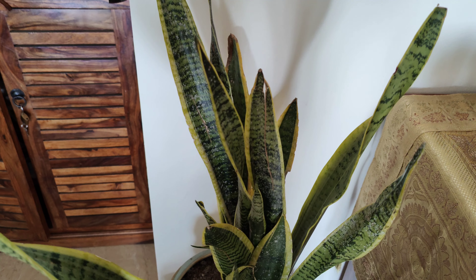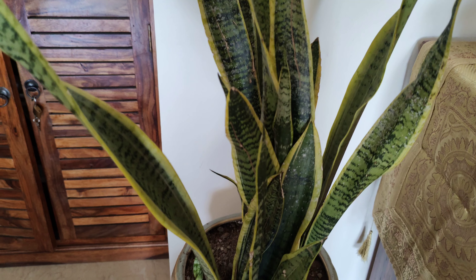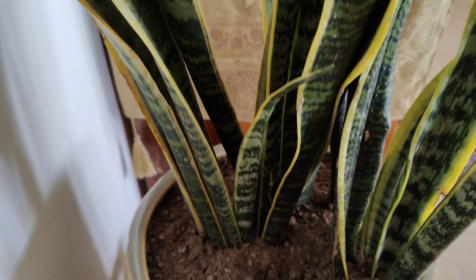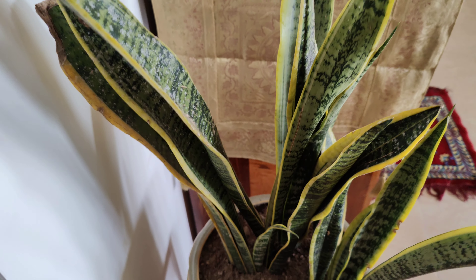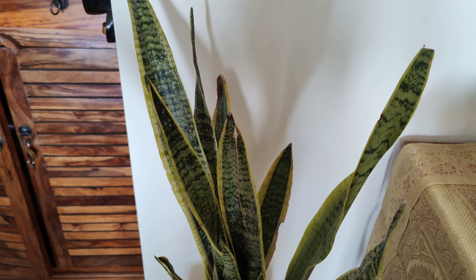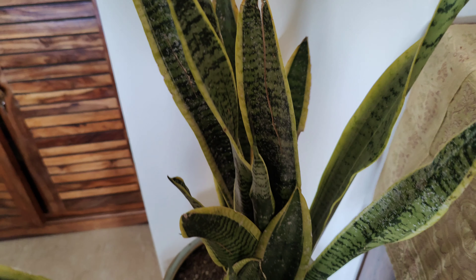The last but not the least is the Snake Plant. It's a great source of positive energy and we can place it near the window in the South East direction. It is well known to filter indoor air by absorbing toxins and it removes CO2. It is a very low maintenance plant and creates a calm ambience inside the room. It brings happiness and prosperity to the owner.